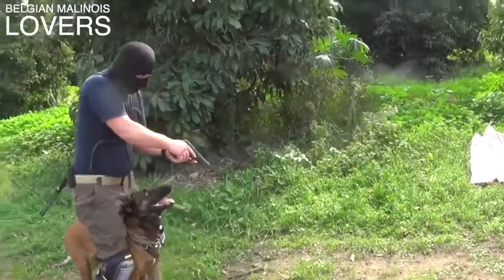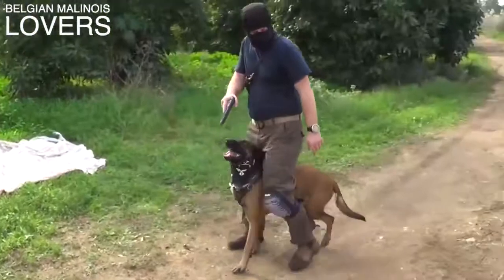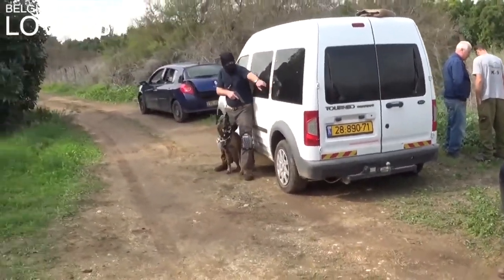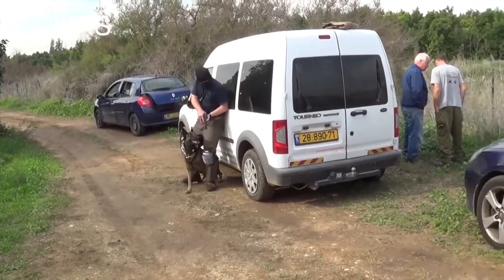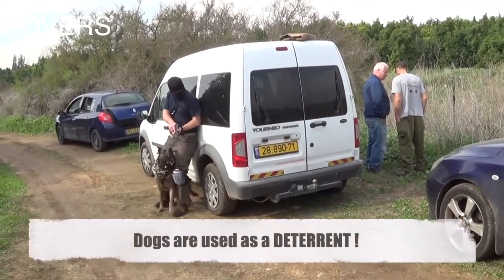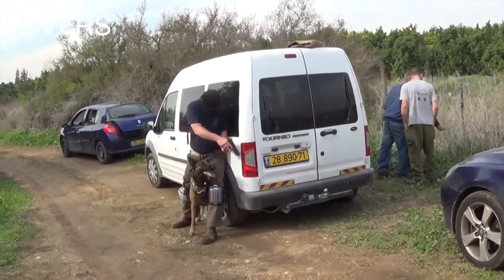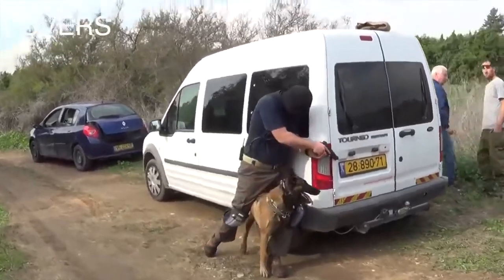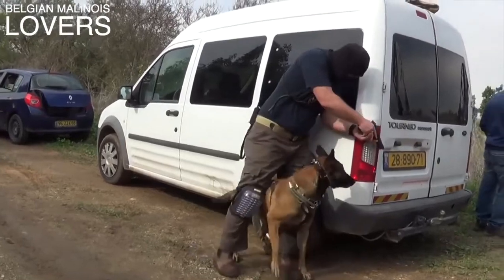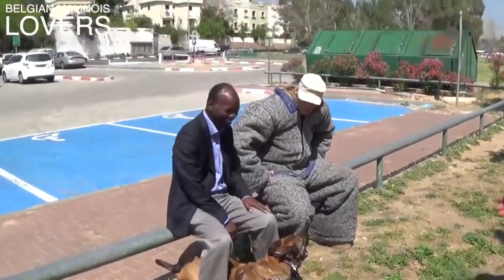Usually when I post these videos, you get one or two guys in the comments saying that this type of training is not effective in real life scenarios, which is false. Most of these people commenting haven't had this type of training on their dogs — they're just going off their opinion. The dog between your legs is usually a deterrent. Once you start fighting with the threat, the dog will be sent after the threat to eliminate it.